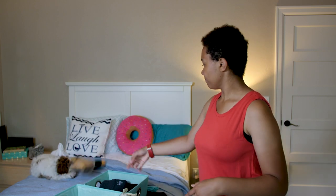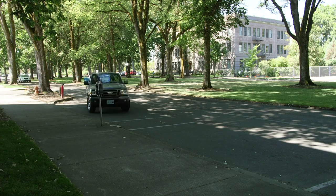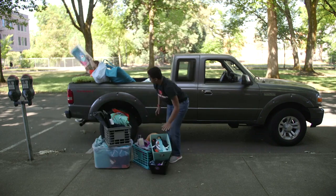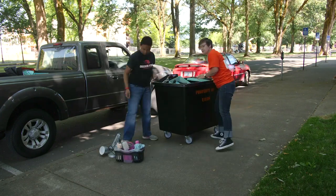When you arrive during your assigned move-in window, go directly to your residence hall. Please use caution as there may be changes to the regular traffic patterns. Unload your vehicle as quickly as possible, then move it to long-term parking. There will be volunteers ready to help you throughout the move-in process.